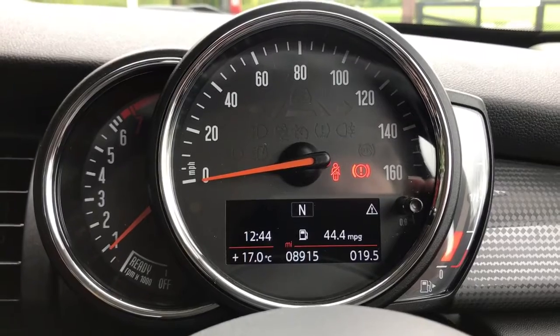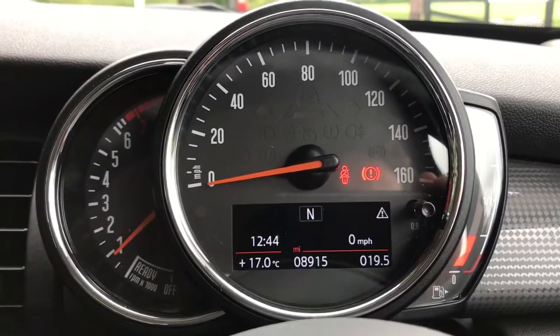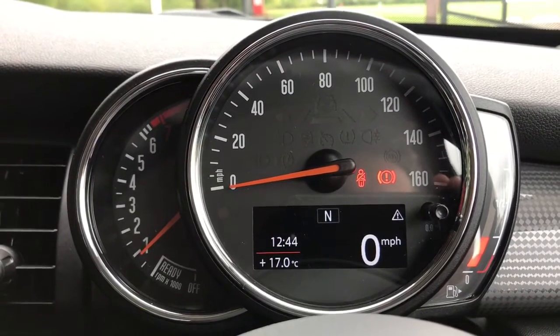If you were to leave it on the digital readout for the speedometer — this one here — give it a few seconds and that will take over the majority of that screen, giving you a nice clear readout.